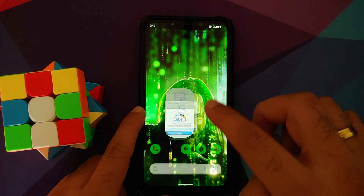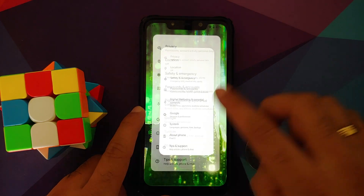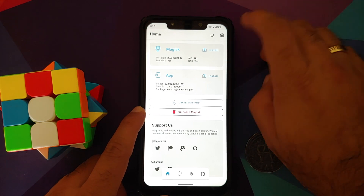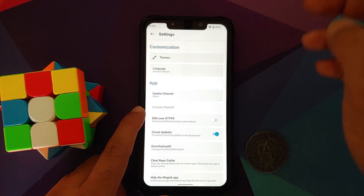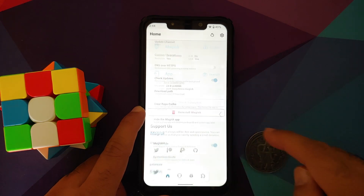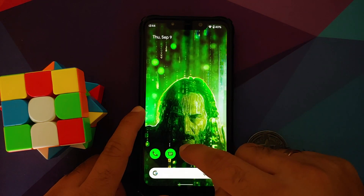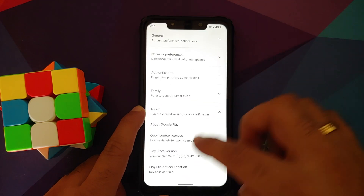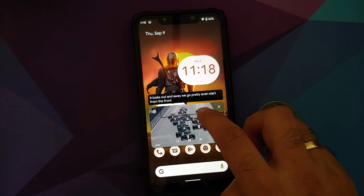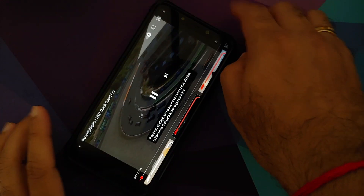The animations are pretty smooth — no jitters and no lags. The build is pre-rooted out of the box. You will have to install the Magisk app when you first open it, then enable Magisk Hide. Safety Net should pass without any issues. If you head over to the Play Store, the device will be certified, which means you should be able to use your banking apps without any issues.